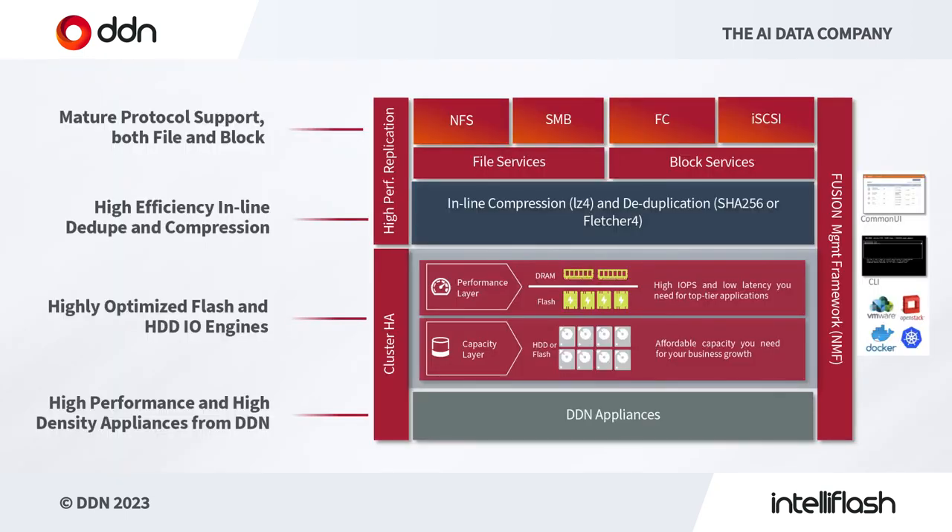Here's an architecture diagram explaining how IntelliFlash functions. At the top we have a broad set of mature protocols including file and block protocols. We support the latest NFS, SMB, Fibre Channel up to 32 gigabits, and iSCSI, all in the same platform. These run on top of our inline compression and dedupe engine that takes the data and makes the most of your spend on capacity by compressing it to maximum effect. Then we have high-performance flash and HDD I/O engines.